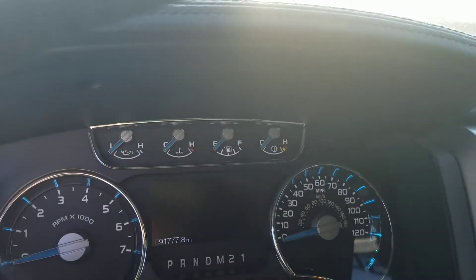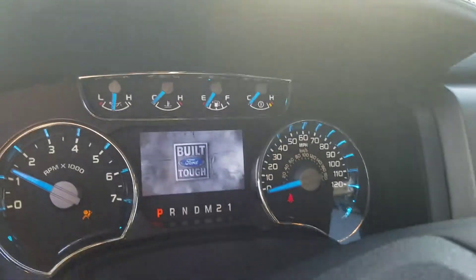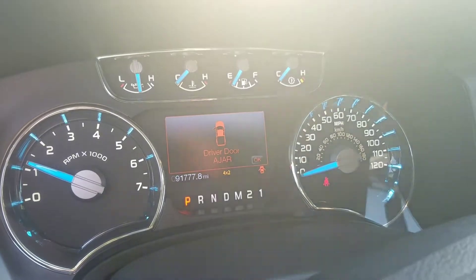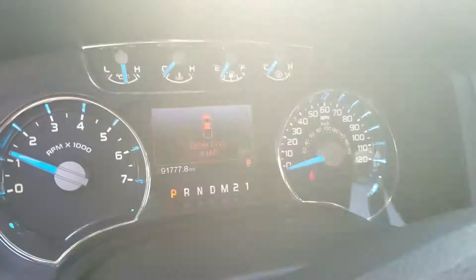Let me start her up for you. 91,777 miles — that's a lucky number. Power rear sliding window.